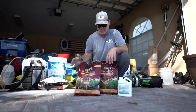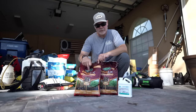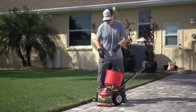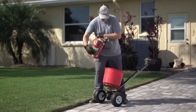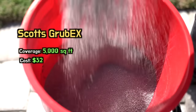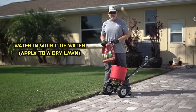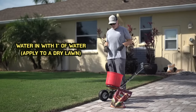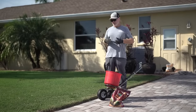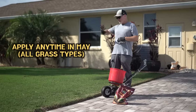For today's video we're talking about preventing grubs for the coming season. Let's look at Scott's GrubEx, which you can get at pretty much any big box store. The instructions say to apply to a dry lawn. This bag covers 5,000 square feet and costs $32. I've got about 2,000 square feet here so I'll use a little less than half the bag. It takes one inch of water to get this into the soil after you apply, and you get four months of control. The best time to apply is late April into May — May is probably ideal, giving you four months of protection all through summer.